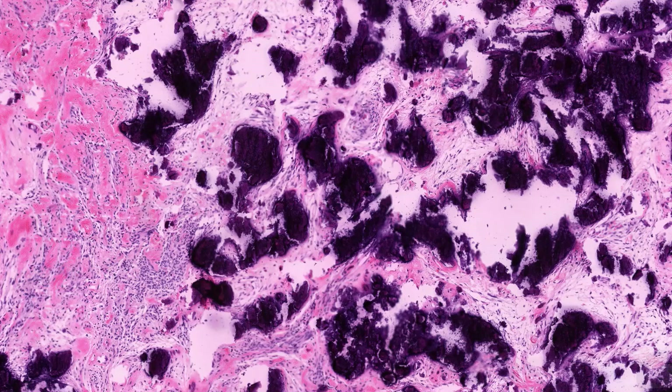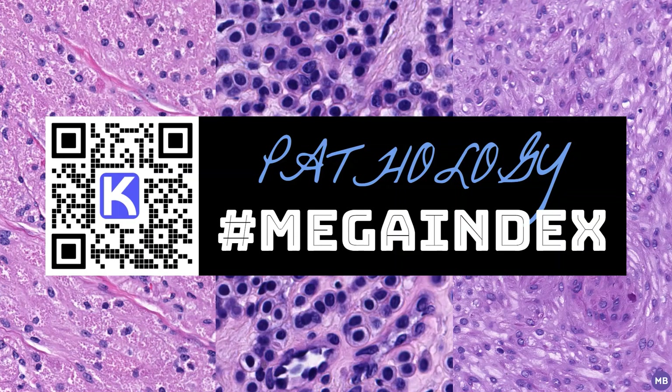As the name suggests, biphasic synovial sarcoma also has a glandular component, which can range from focal to extensive, with rare cases mimicking an adenocarcinoma. And that's all I have for now. Thanks for watching and please like and subscribe. I promise you won't have to wait as long for the next video.